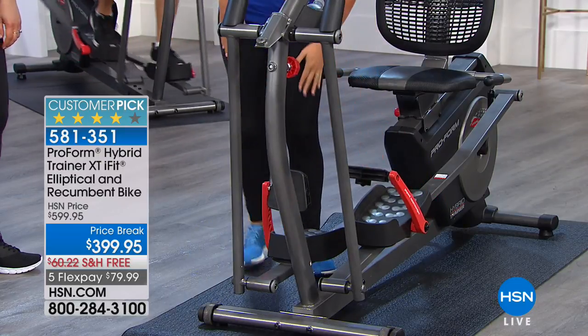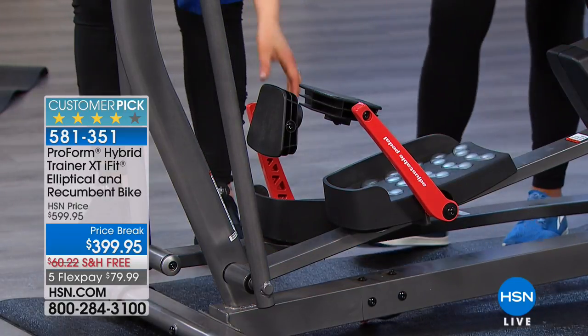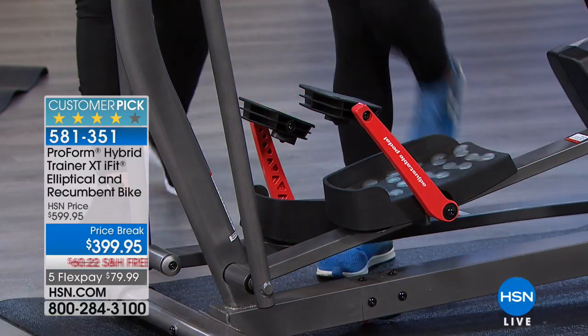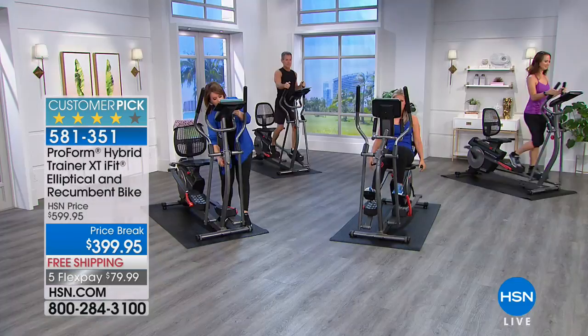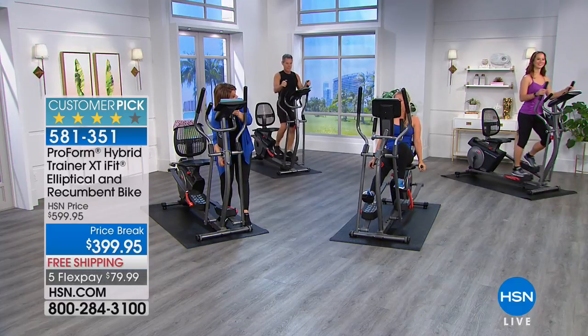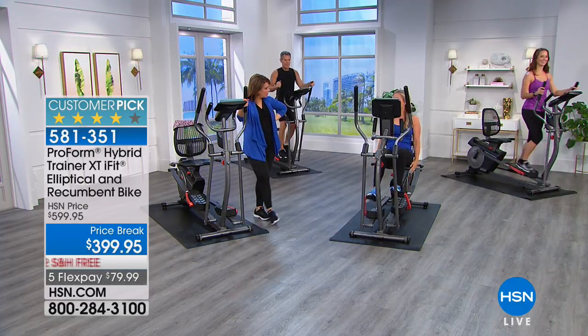That took less than 30 seconds. Take a seat, put your feet on the pedal, and you're done. The seat is very, very comfortable — there's a lot of cushion here. We have handles here for support.